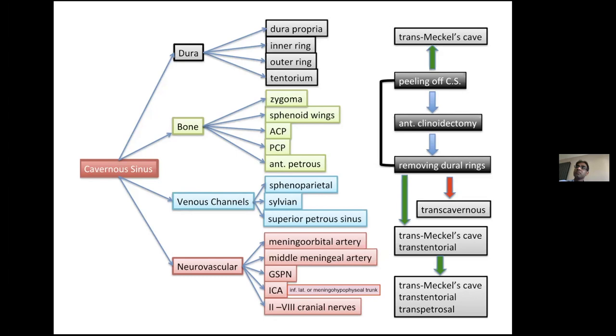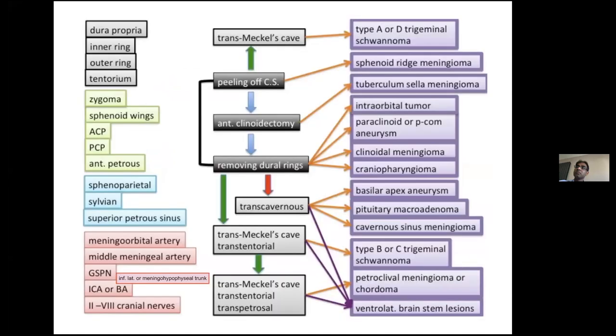With extensions based on different location, pathology, and size, you can modify the basic approach. Based on your experience, you can progress to the transmeckel's approach, the transcavernous approach, and ultimately the most complex combination: transmeckel's, transtentorial, and transpetrosal approach. Each approach is specific to different pathologies. For example, you can do the transmeckel's approach for type A and type D peripheral trigeminal schwannoma.